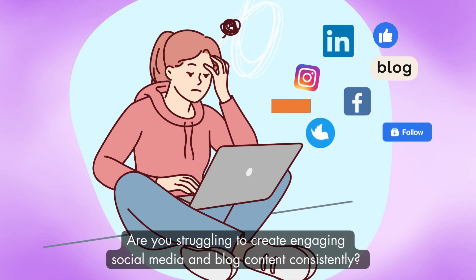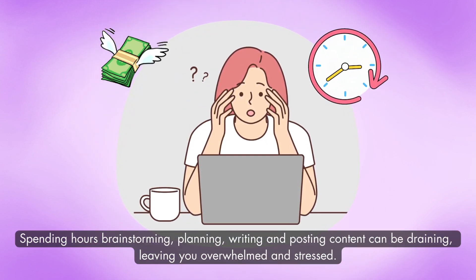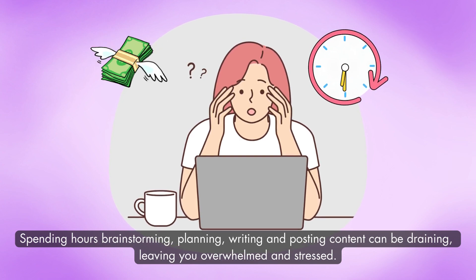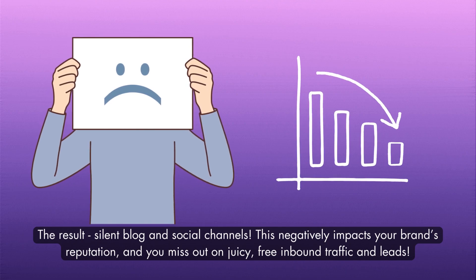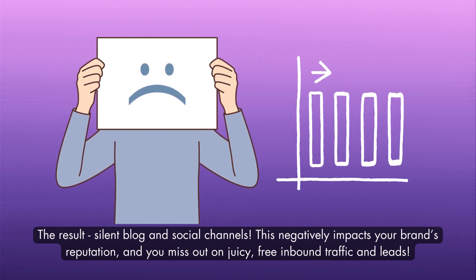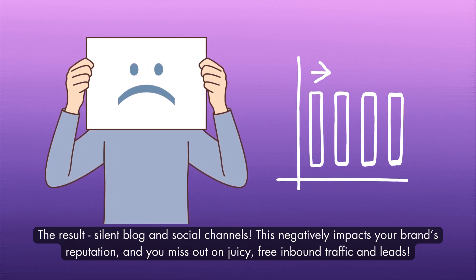Are you struggling to create engaging social media and blog content consistently? Spending hours planning, writing and posting content can be draining. It can leave you overwhelmed and stressed. The result? Silent blog and social channels. This negatively impacts your brand's reputation, and you miss out on juicy free inbound traffic and leads.